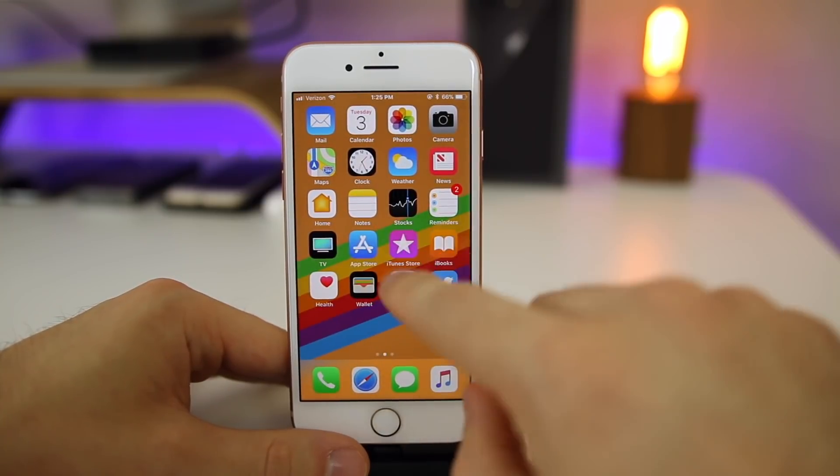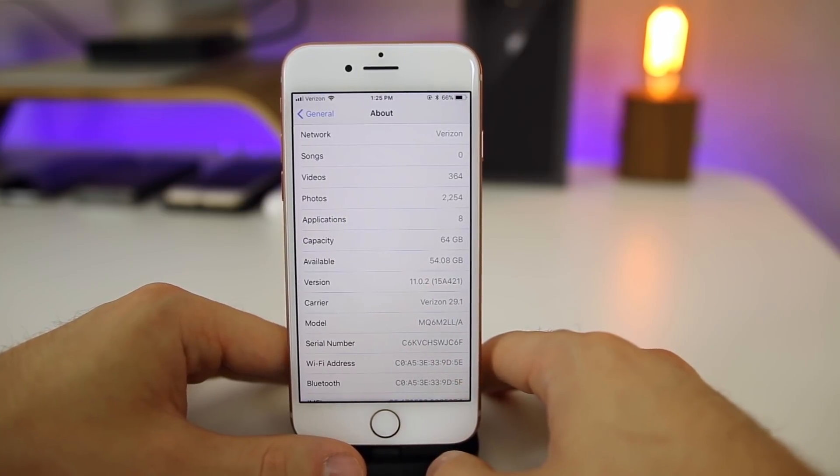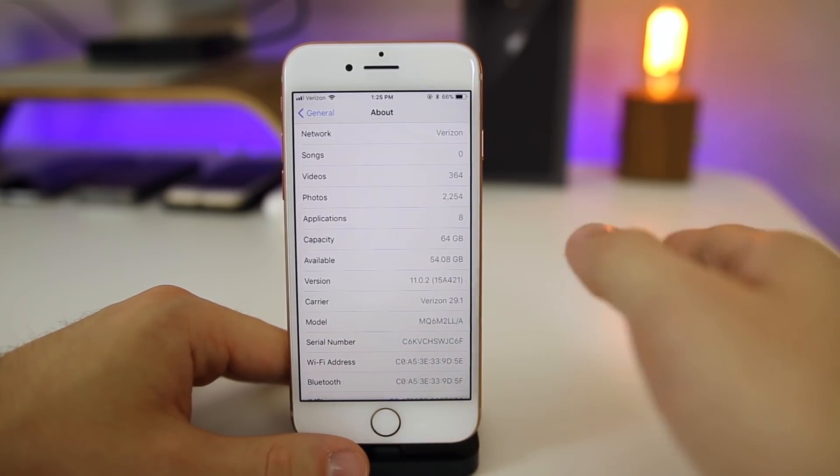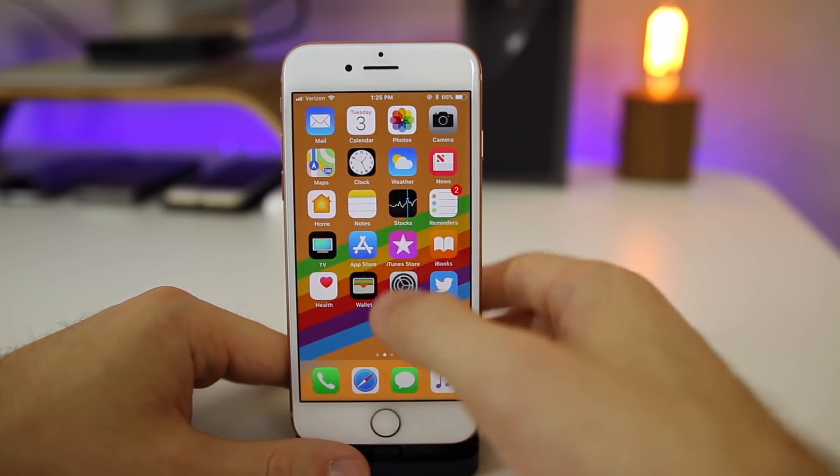Let's check out the build number. Going to General > About, you can see here the build number is 15A421. I always like to show that just to make sure you are on the correct build.